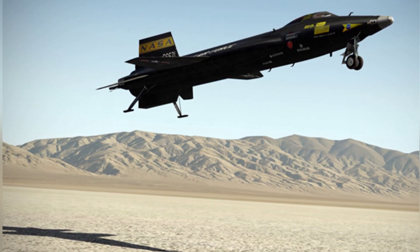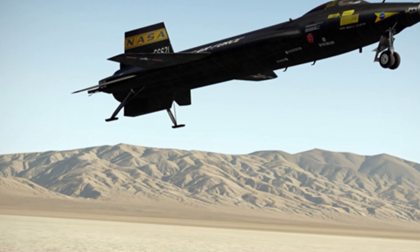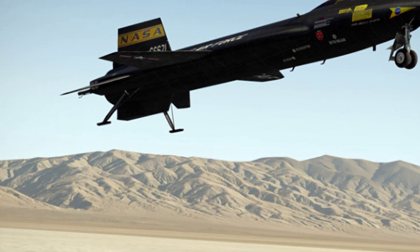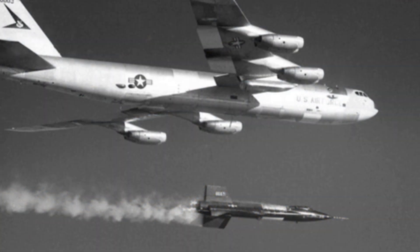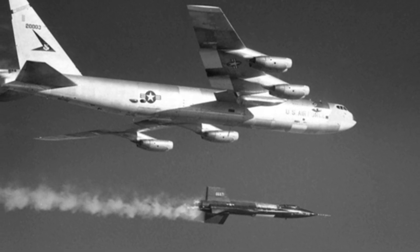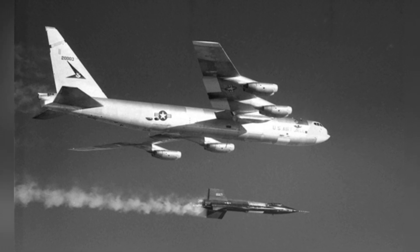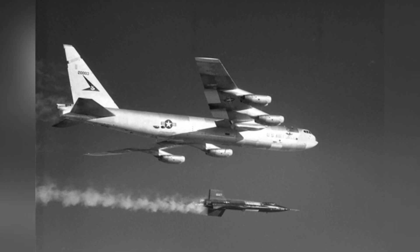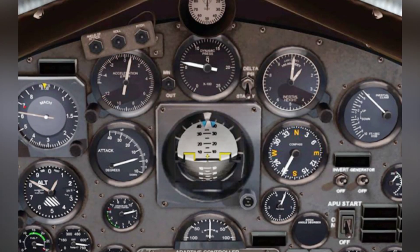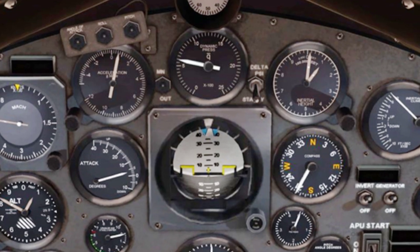Driving the X-15 is not an easy task. The pilot, wearing a heavy pressure suit, already has difficulty operating the aircraft, and gliding to the ground without power requires strict procedural operation, constantly paying attention to various data on the dashboard and making corresponding adjustments. A total of 12 pilots flew the X-15, and 8 of them were recognized by NASA and granted astronaut status for reaching an altitude of 80 kilometers. Among these 8 pilots was Neil Armstrong, who later walked on the moon.